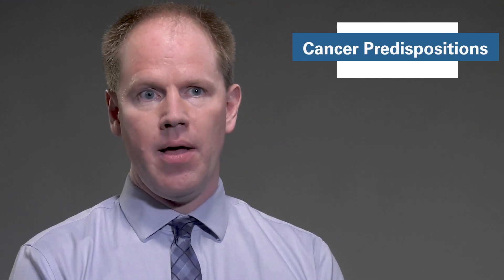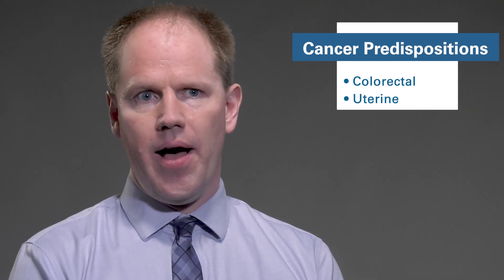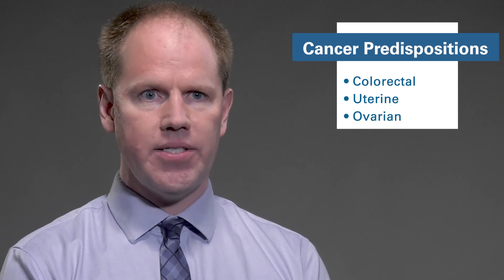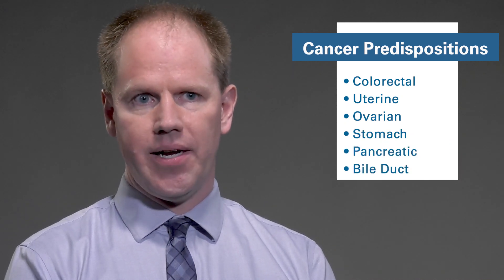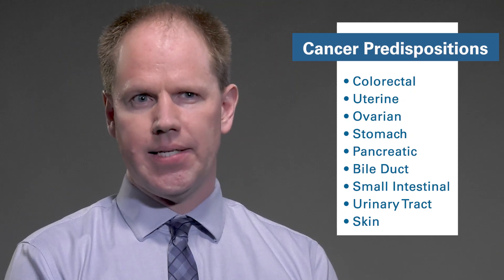People who inherit a genetic alteration that causes Lynch syndrome are at increased risk for a wide variety of cancers over the course of their lifetime — most classically increased risks for colorectal cancer and uterine cancer. But there's a long list of other cancers, including increased risk for ovarian cancer, stomach cancer, cancers of the pancreas, the bile duct, the small intestines, sometimes cancers of the urinary tract, unusual tumors of the skin, and some other miscellaneous cancers as well.